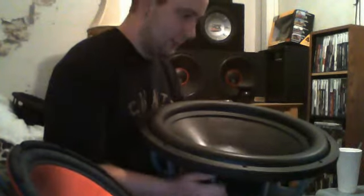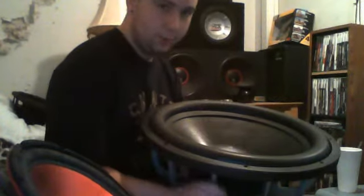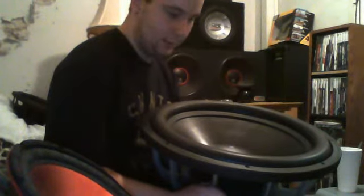I've seen 18s online on YouTube and stuff, and I just didn't think it was gonna be this big. I mean, this thing is about as big as me. So yeah, RE SX-18.